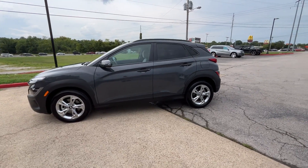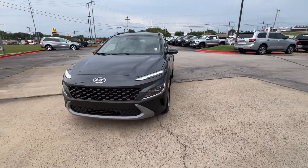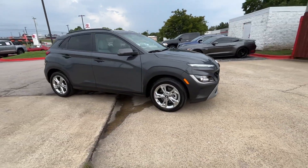2023 Hyundai Kona. With less than 19,000 miles on the odometer, this SUV offers space as well as power and performance.